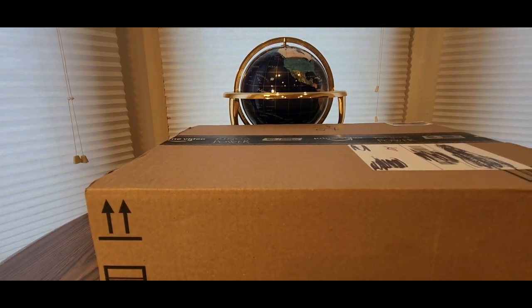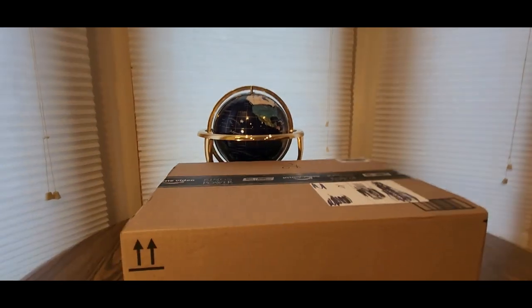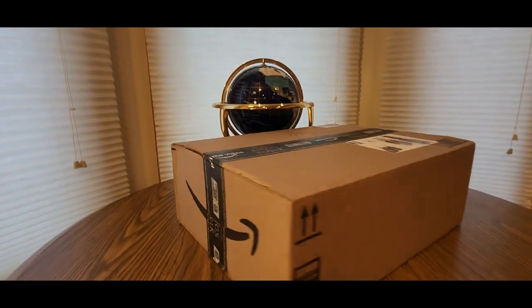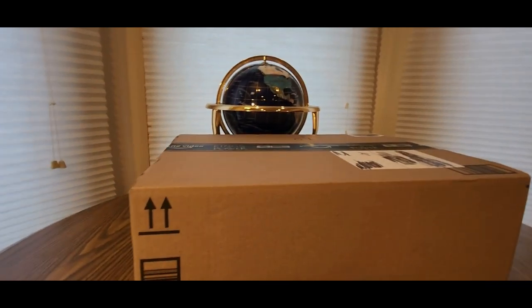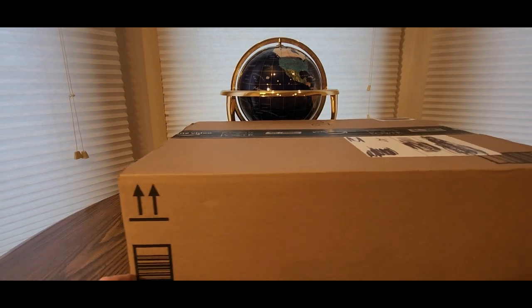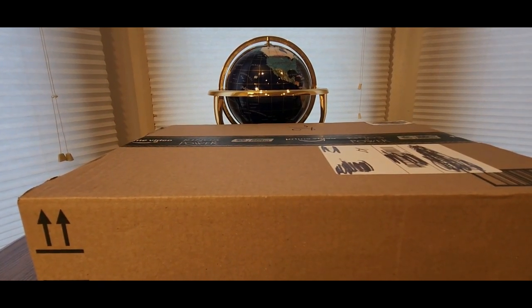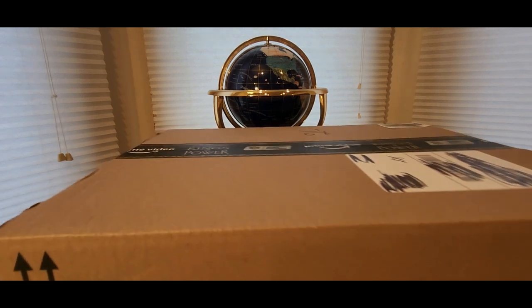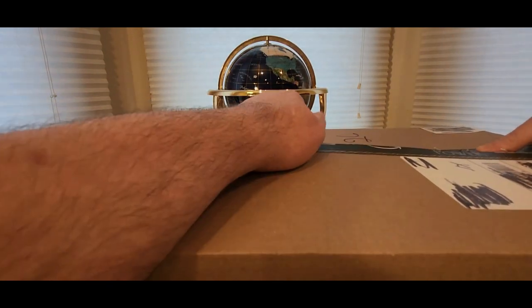Alright YouTubers, here we go again — we have another special Amazon Prime unboxing to do. You guys can check them out, my Amazon affiliate link will be down below where you can get one of these at a low cost. Take advantage of the fast free shipping and you'll get one of these in no time.